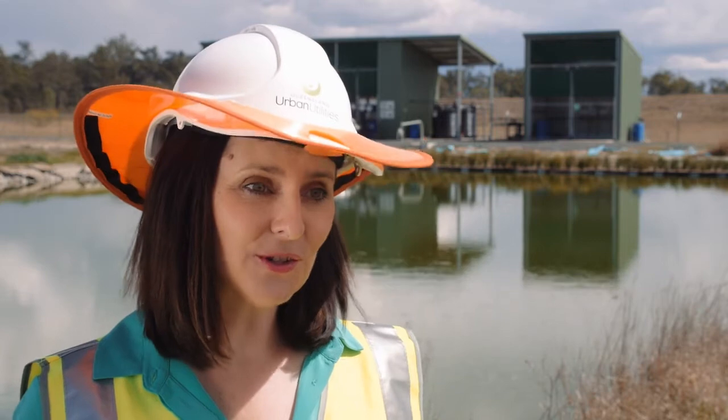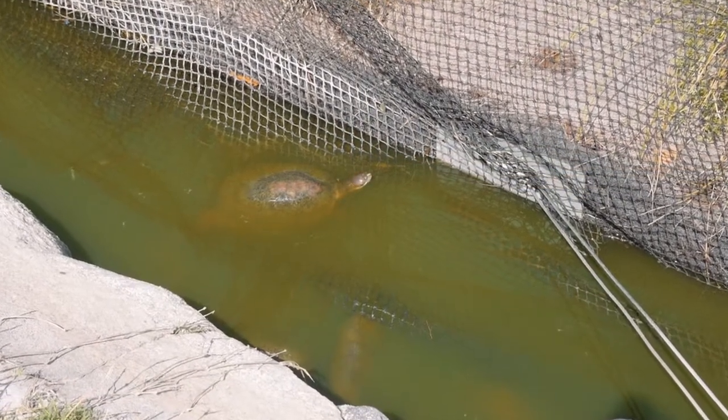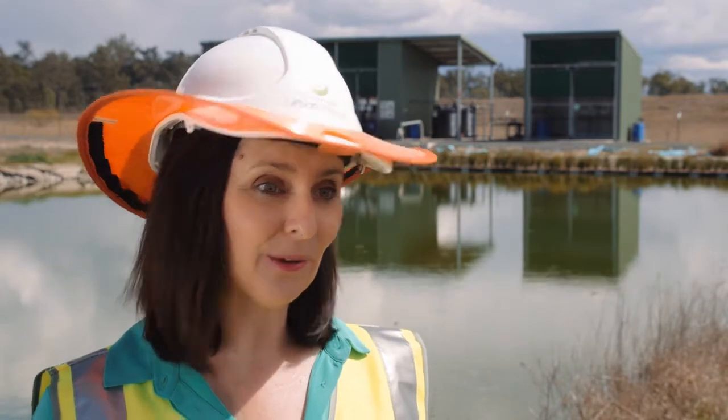It was a bit of a case of the turtle ate my project. Our first trial was eaten by a family of hungry short-necked Brisbane turtles which live in the lagoon. They snacked on all the roots that were dangling beneath the surface and so we had to start all over again.